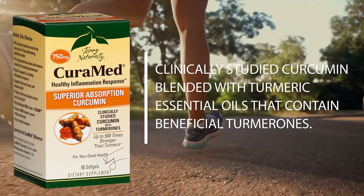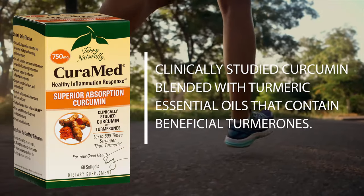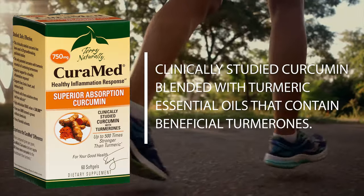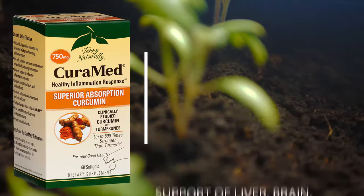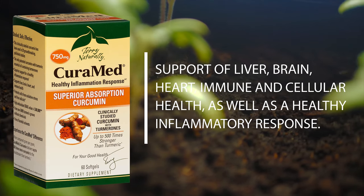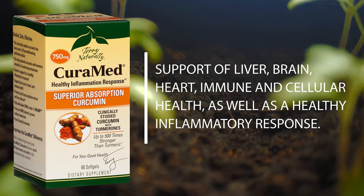Curamed 750 is a high-potency proprietary complex that provides clinically studied, patented curcumin blended with turmeric essential oils that contain beneficial turmerones. Patented technology provides enhanced absorption and sustained retention at meaningful levels in the body in support of liver, brain, heart, immune, and cellular health, as well as a healthy inflammatory response.